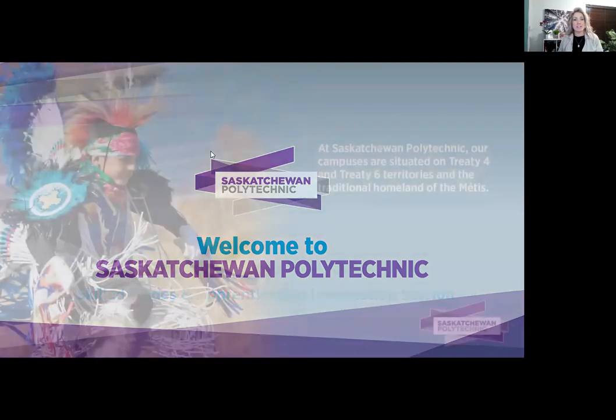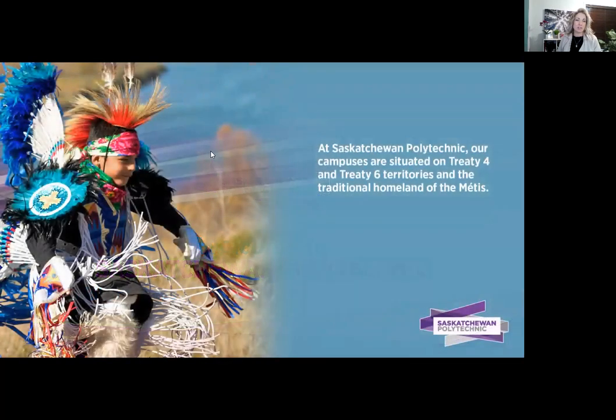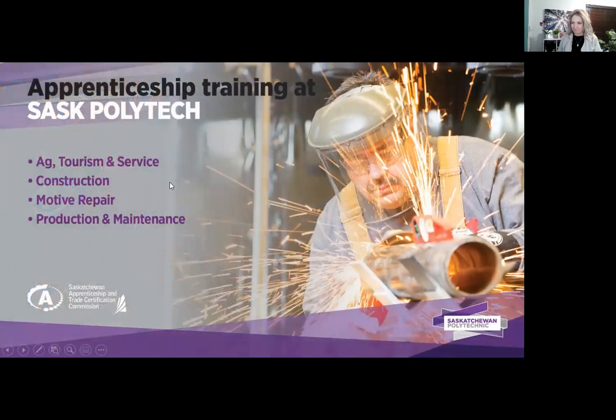I'd like to acknowledge that Saskatchewan Polytechnic is located on Treaty 4 and Treaty 6 territory and homeland of the Métis people, where we work, live and learn today.